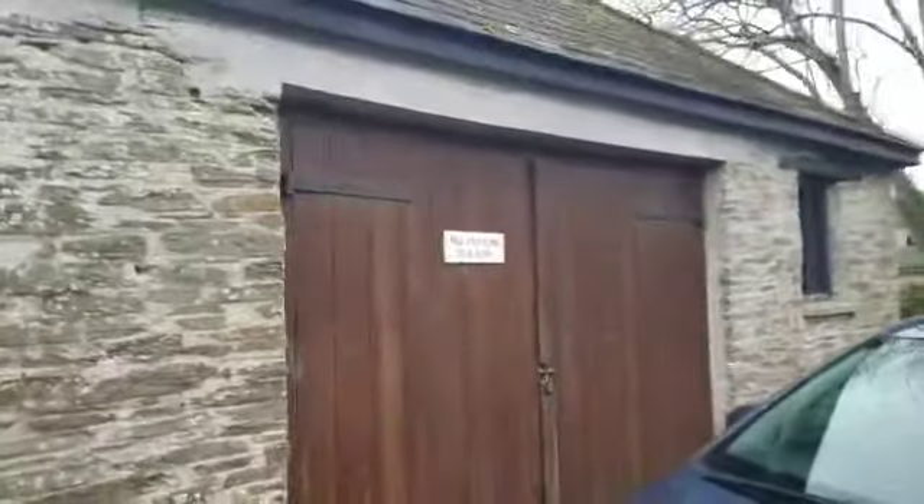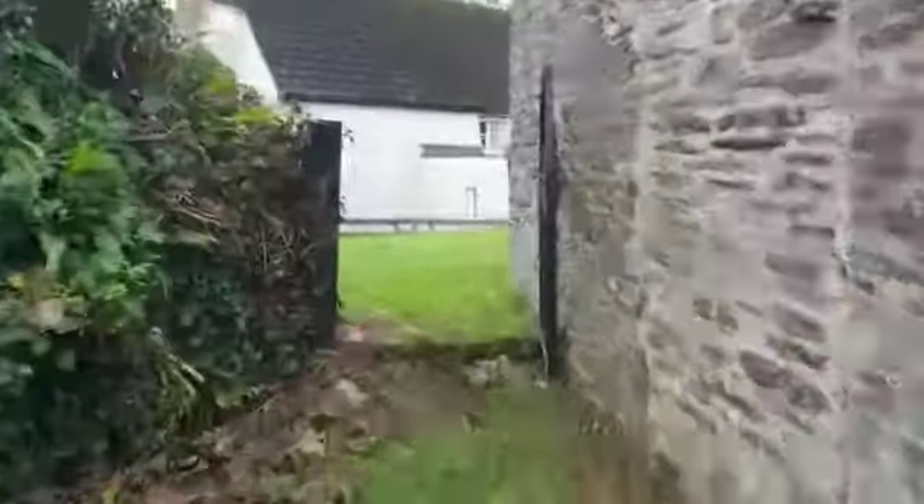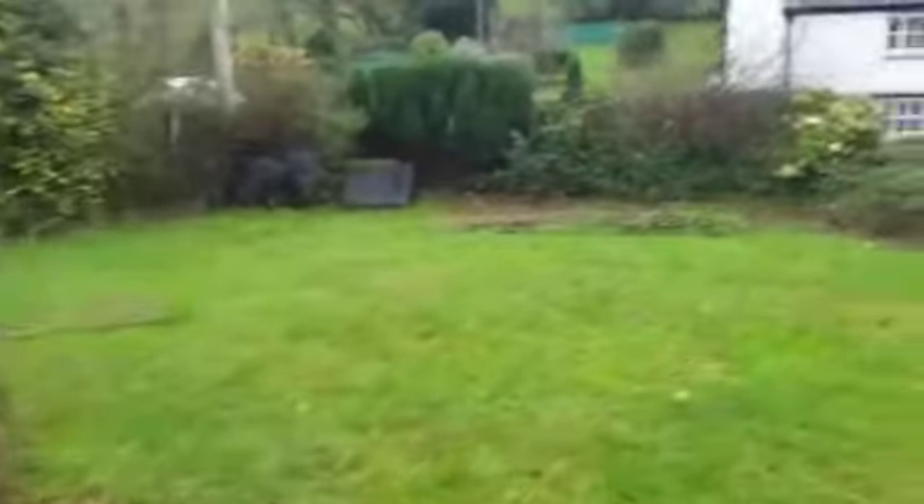We have a shed there with double wooden doors at the front. No power, but very useful storage — bikes, kayaks, surfboards, whatever. And we'll go and have a look at the house.